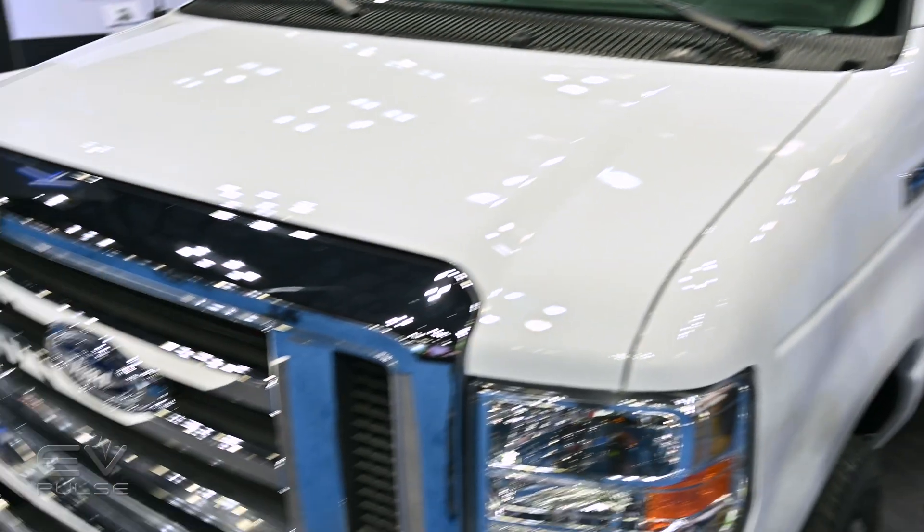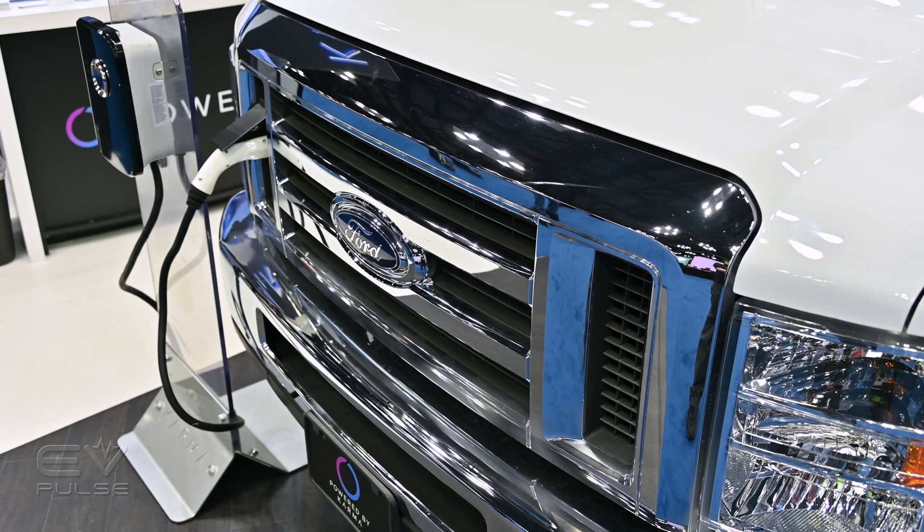Remember Karma Automotive? They sort of rose from the ashes of Fisker a number of years ago, and they do build the GS6 luxury sedan. Back in 2020, they launched a new commercial business unit that's designed to help customers electrify decidedly non-luxury vehicles.